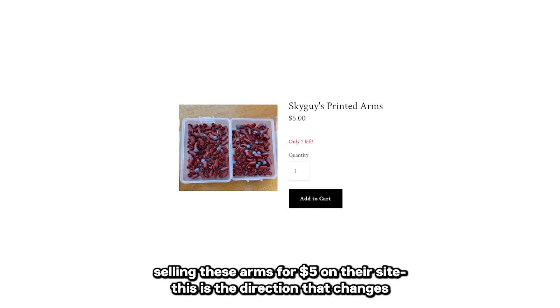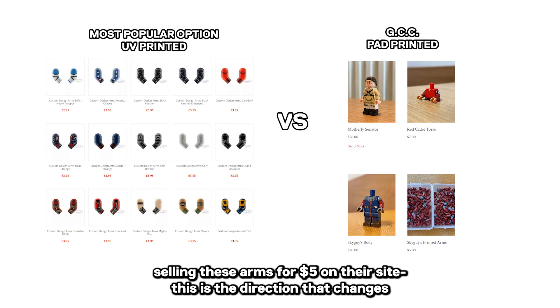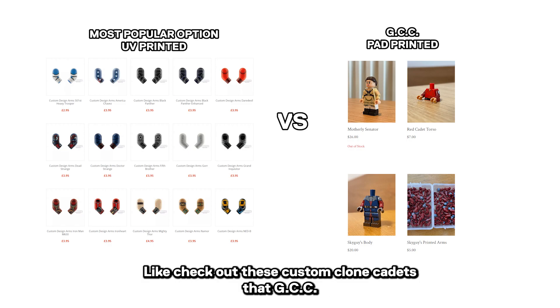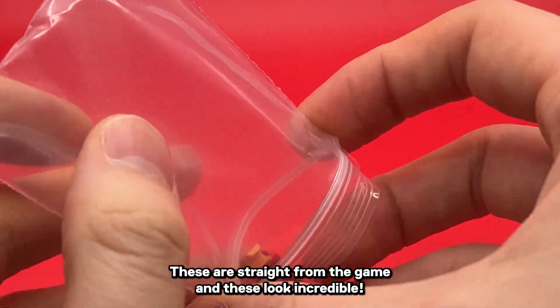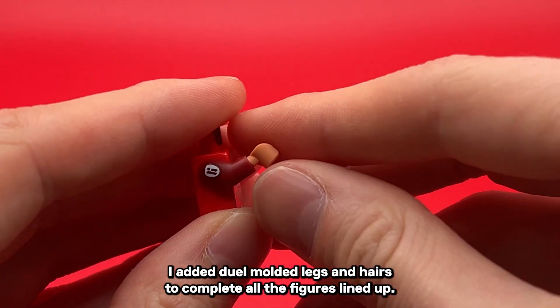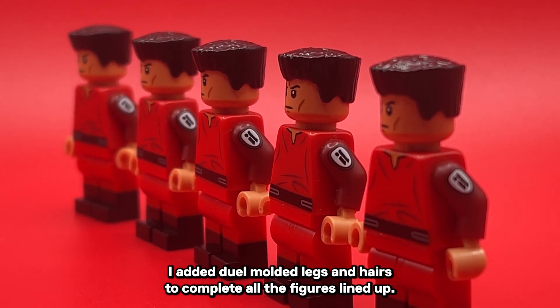With GCC selling these arms for $5 on the side, this is the direction that changes the custom game forever. Check out these custom clone cadets that GCC also made — these are straight from the game and they look incredible. I added dual-molded legs and hairs to complete all the figures lined up.